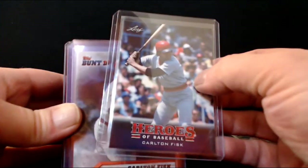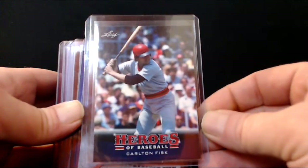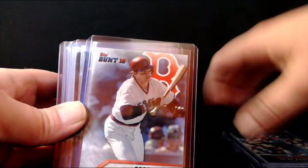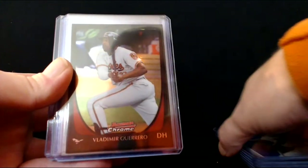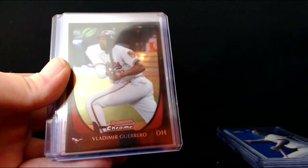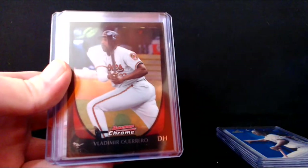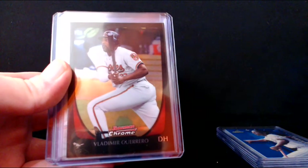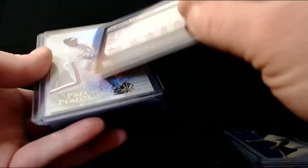Carlton Fisk — had a few of them. Some Leaf Heroes of Baseball from 2015. A Bunt '16 from Topps. Vladimir Guerrero — love me some Vladimir. His son's obviously very popular right now. That's a very nice Bowman Chrome. SP Authentic. Some Pete Rose cards — I hope he makes it into the Hall of Fame before he gets too old so he can enjoy it. I think he deserves it. Did some dirty stuff, but if they're going to start letting steroid guys in, I'd like to see Rose get in.